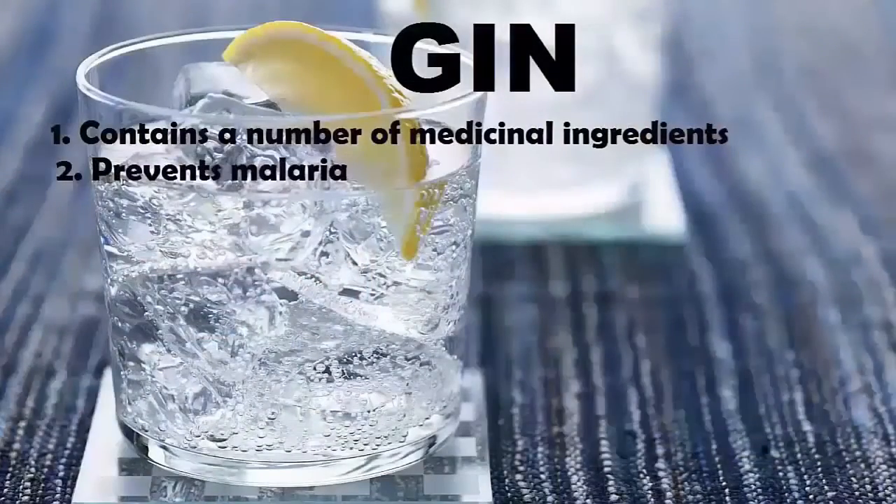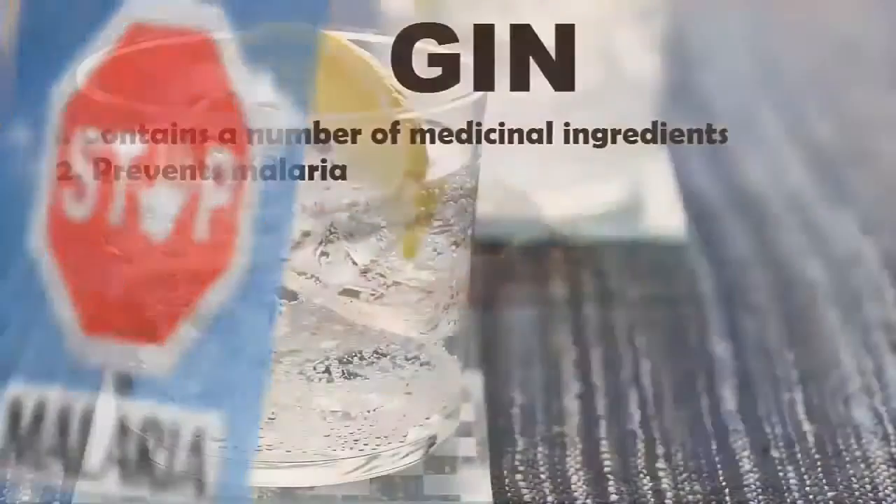2. Prevents Malaria. The combination of gin and tonic was actually invented by the British as a way to prevent malaria.